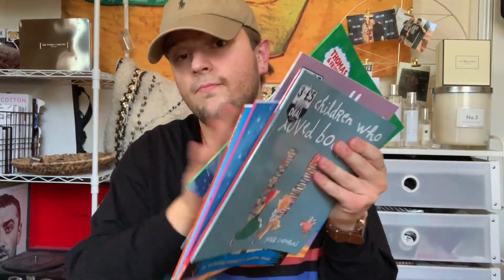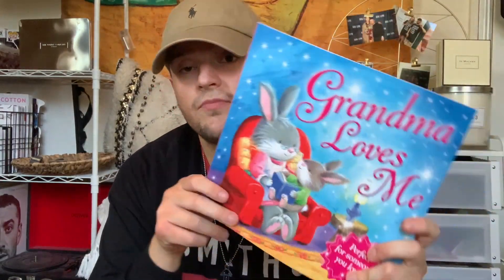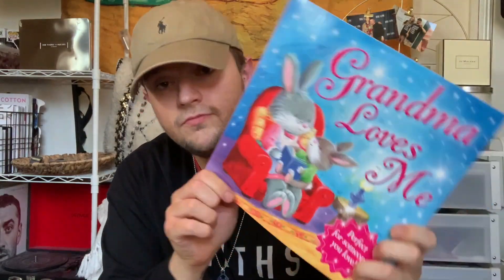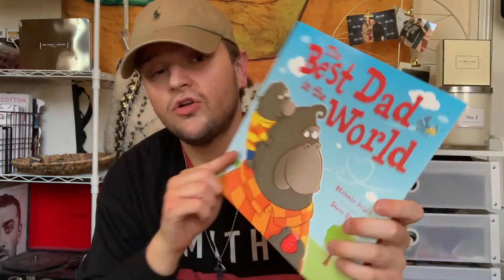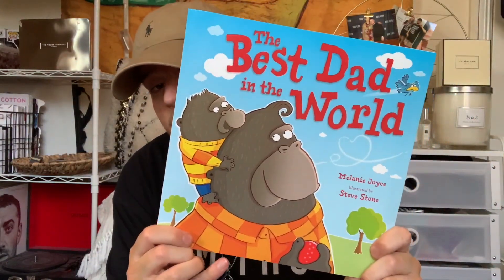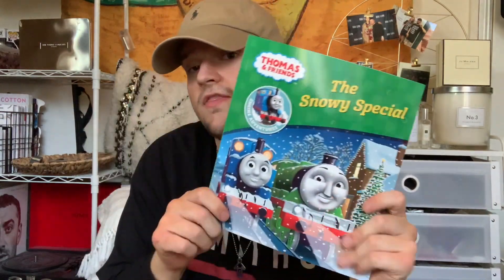Then we got some books. They are doing six books for £10 but they are selling out like crazy — mum kept adding stuff to the basket and they kept going. The first book she got for my nephew is Grandma Loves Me. Then she also got The Children Who Loved Books, a Treasure Island one — which is more for the older child — The Best Dad in the World, and Marvellous Mummy. Finally the Thomas and Friends one, the Snowy Special.